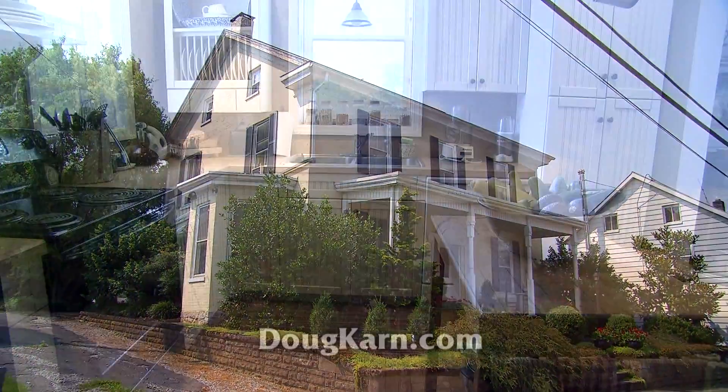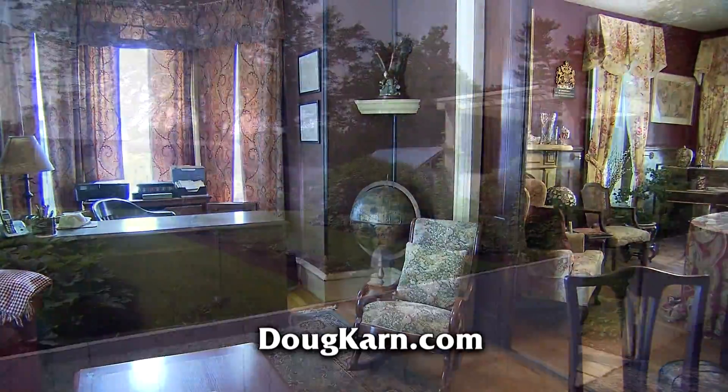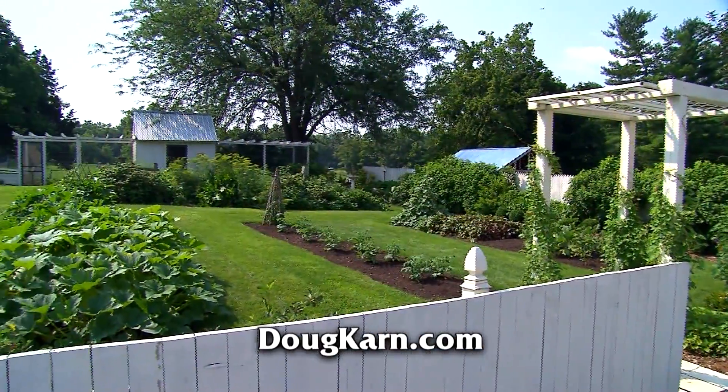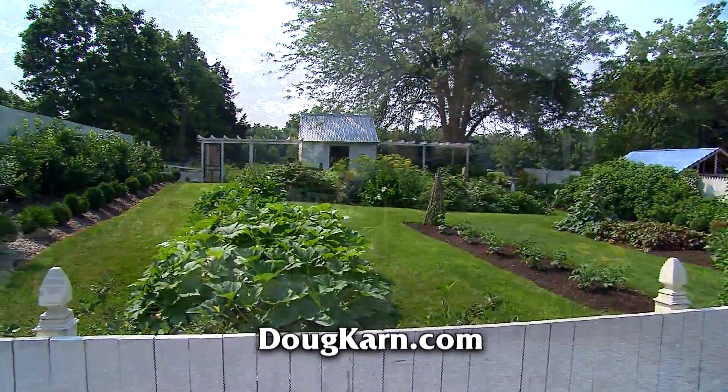This classic Center Hall Colonial has been updated while retaining its original character, warmth, and charm. The professional landscaping and sweeping vegetable herb garden create an ideal setting reminiscent of the period in which it was built.